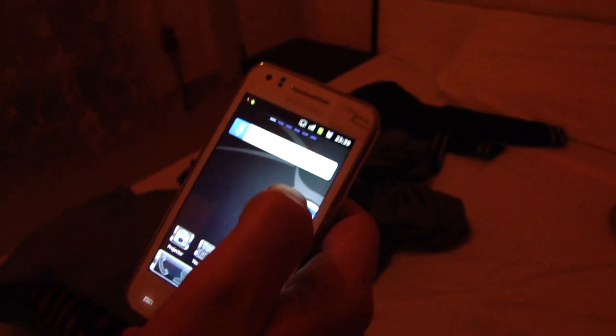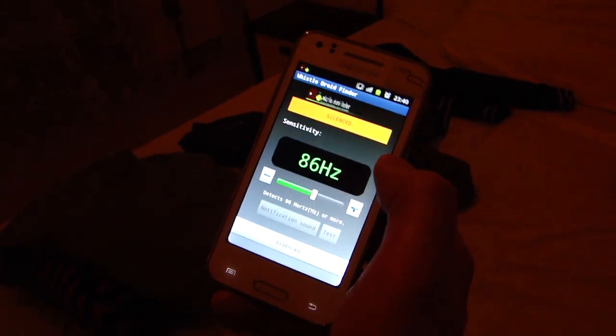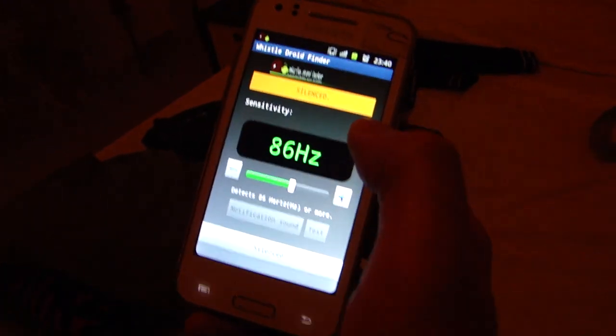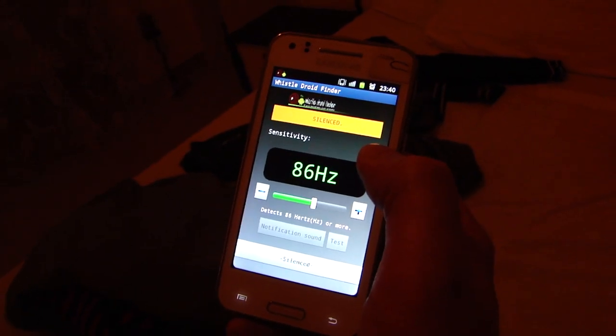Well guys, what I wanted to show you is that really cool app. It's called Droid Whistle. You get it for free on the Android market. And all you need to do is whistle or make any kind of sound, and the phone tells you where it is.